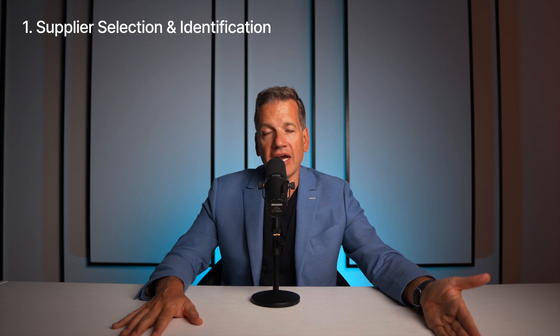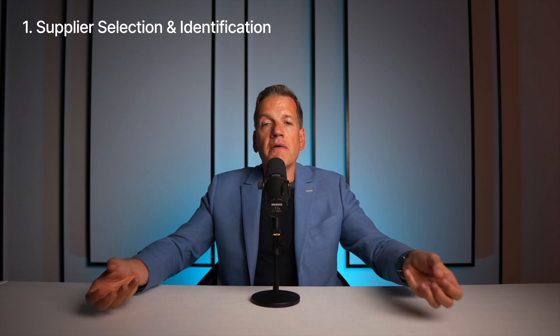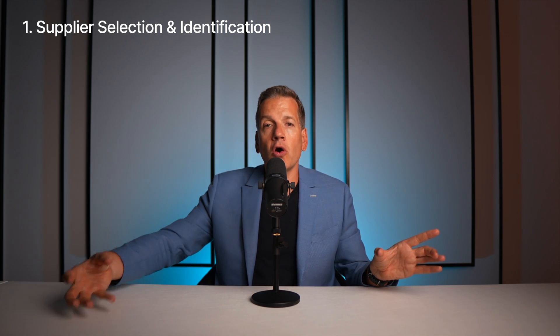Coming to strategic purchasing, especially the example of supplier selection and supplier identification — again, you need a front runner who starts to implement this for your whole organization. Once the front runner has the first positive results, they will show it to the rest of the organization. They will follow because the front runner will show the organization that the AI tool being used for supplier selection is working, and show others how to use it as well.